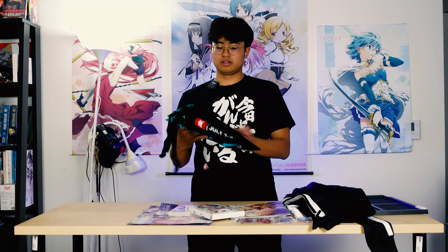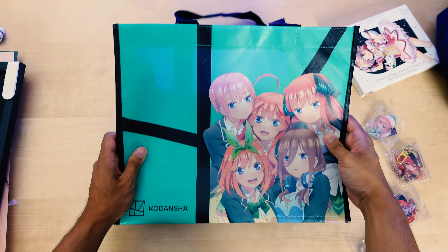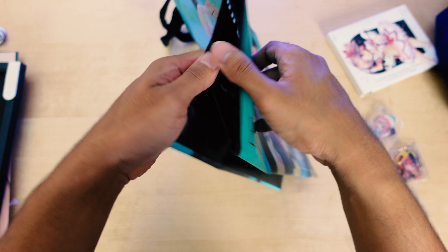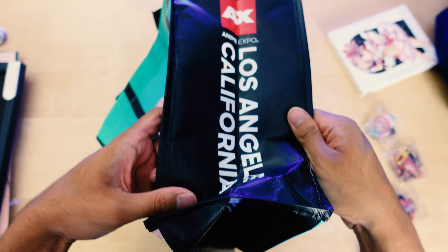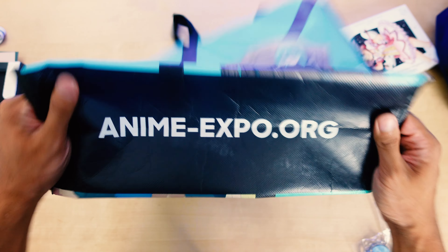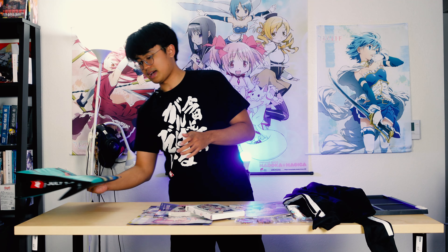First, we have this bag — a pretty basic tote bag from Kodansha. It has Rimuru from That Time I Got Reincarnated as a Slime, and then the quintuplets on the other side of the bag. It's a pretty decent-sized bag; it says Anime Expo on the bottom. I was able to carry this around during the two days I went, and it was pretty useful.